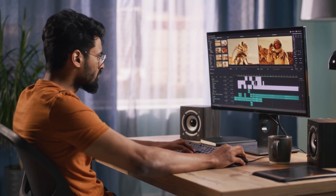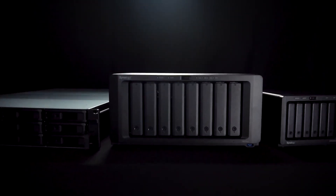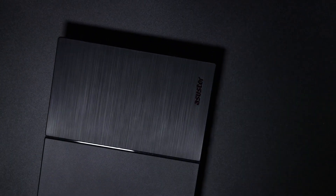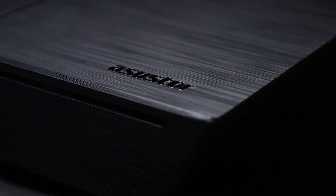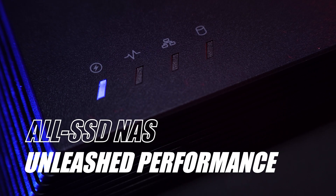If you're dealing with slow data access and running out of storage space, switching to an SSD NAS could be your solution. Are you fed up with long file transfer times or concerned about keeping your data secure? An SSD NAS offers the speed of solid-state drives along with the flexibility of network storage, making it ideal for both home and office use.